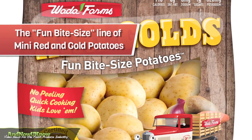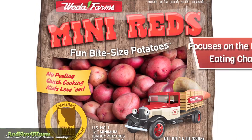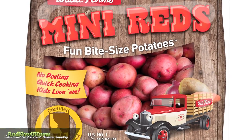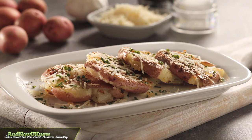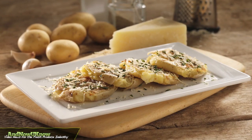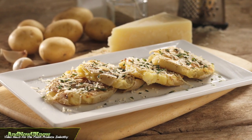The fun bite-sized line of mini red and gold potatoes will be presenting a new label that focuses on the product's unique eating characteristics. The new item is perfect for kids without being exclusively for kids. The new 1.5 pound bags are as fun as you want to make them, offering consumers smashed potato recipes and other creative preparations.